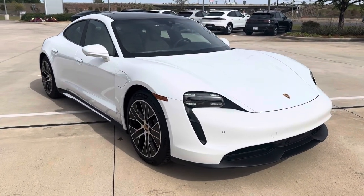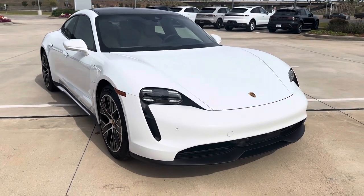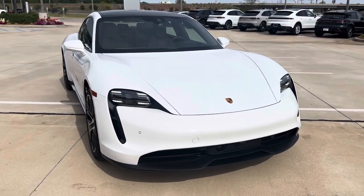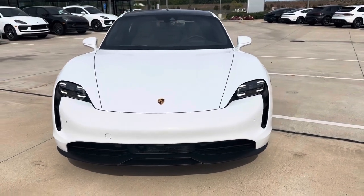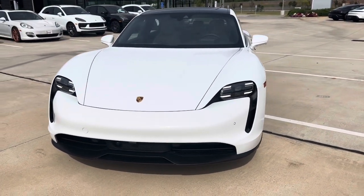Hey, this is Miles from Porsche Shreveport. Here we have a 2024 Porsche Taycan real-world drive, white with black and limestone leather interior. I'll do a quick video walk around and go over some of the features of the Taycan.